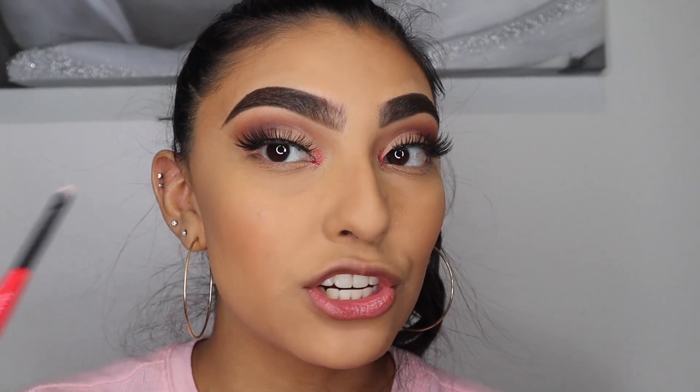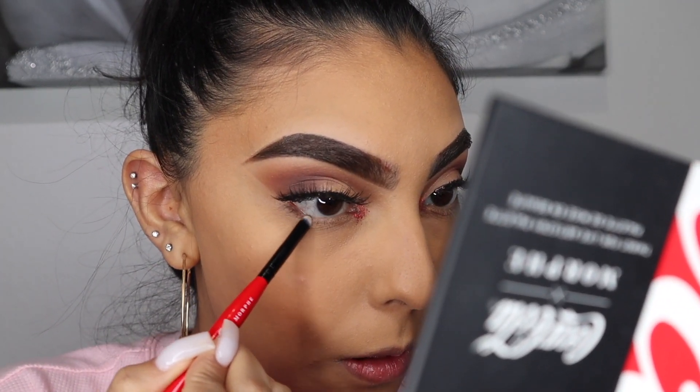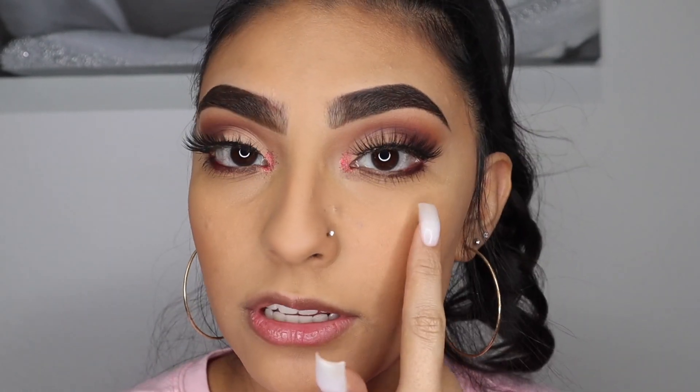Now I'm just going to finish up my lower lash line. I'm taking the dark brown 'Refreshing' shade on the outer corner. I was going to do red but it didn't look good with the red glitter, so I decided to keep it natural with the focal point of the red glitter in the middle. I put mascara on my under lashes with the Lily Lashes Triple X Mascara — my all-time favorite.